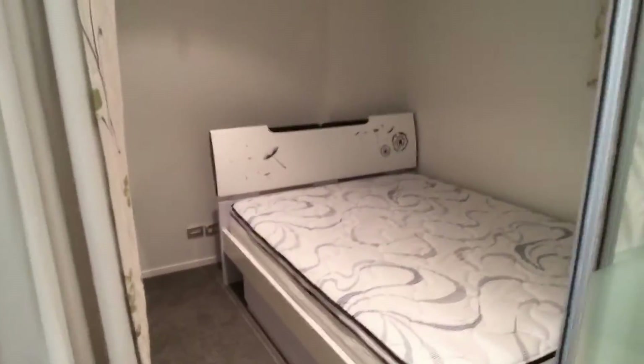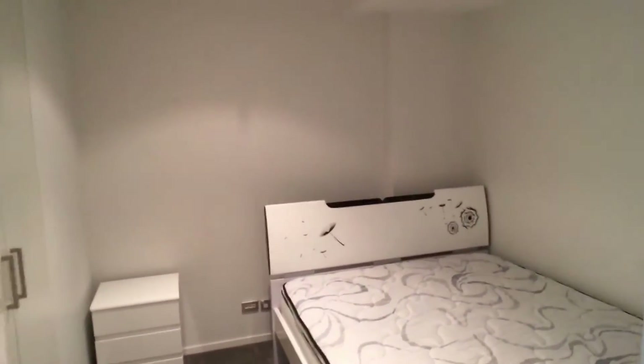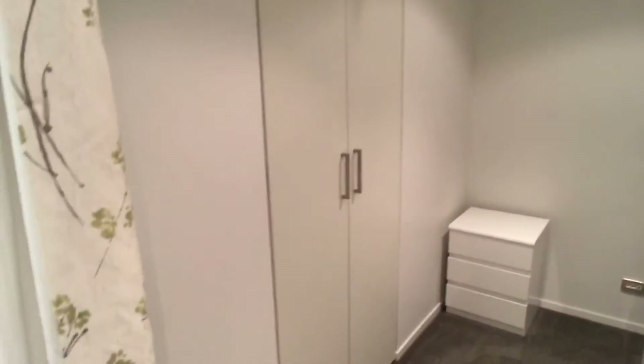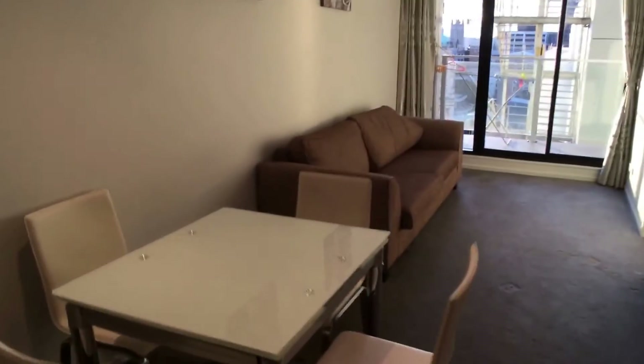One of the bedrooms has a sliding door — if you are a couple who need an office, it can serve as one as well. It comes with a wardrobe, so it can also function as another bedroom.